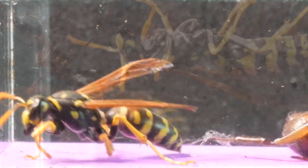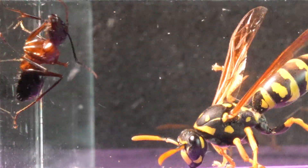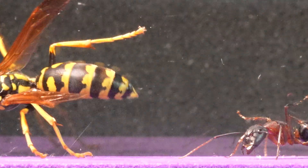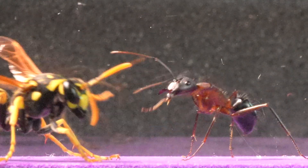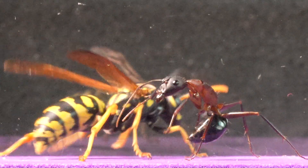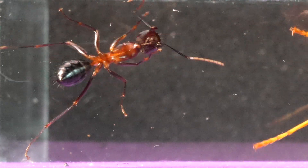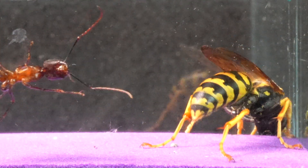We are about to conduct an encounter between the Camponotus and the wasp in order to observe closely and in a unique way the extraordinary abilities of these species. This opportunity provides us with an unparalleled perspective to understand their behavior and interactions in a controlled environment, allowing us to reveal intriguing aspects.